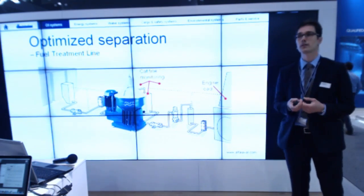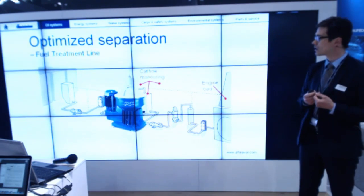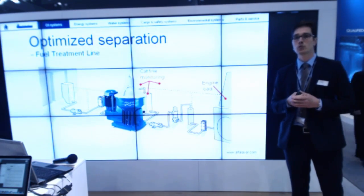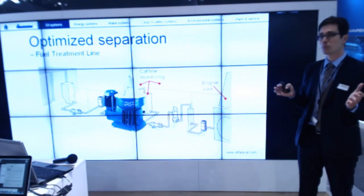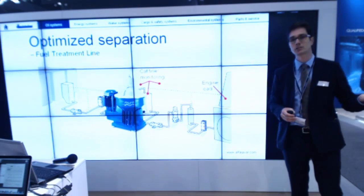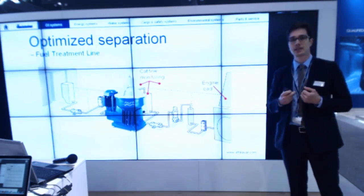And what about the actual levels of cat fines? Today it is possible to measure levels of cat fines in the process in real time — something totally new. Companies like Nano Nord have a product called CatGuard, which gives you the opportunity to measure at different points in the fuel treatment line — perhaps from the day tank, the bunker tank, before the separator, or after the separator. And what if you can control the process based on these inputs?